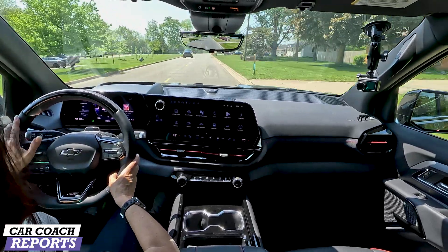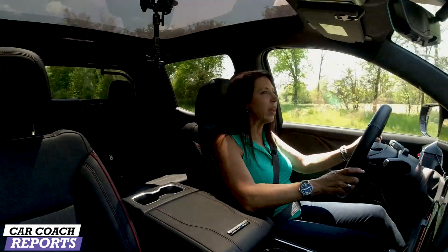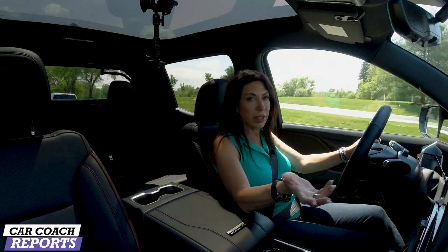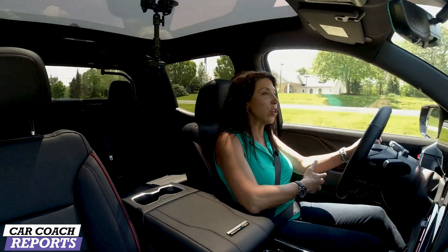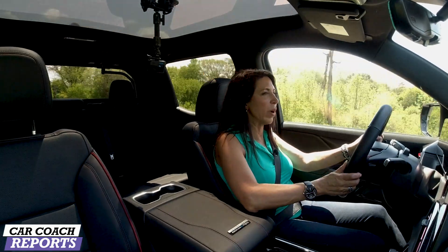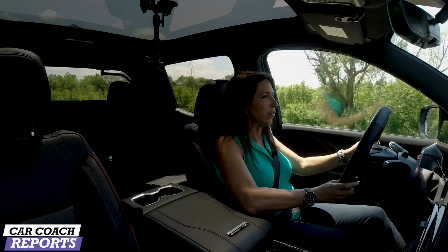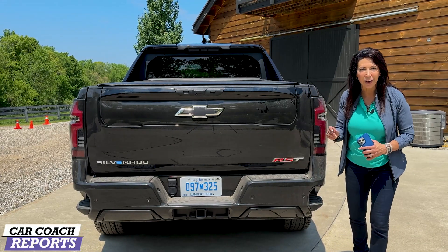The ride is very comfortable and easy to drive, which is going to be a big plus. The competitors are comfortable too, but what this vehicle offers is longer distances between charging. This is our first drive of the Chevy Silverado EV.